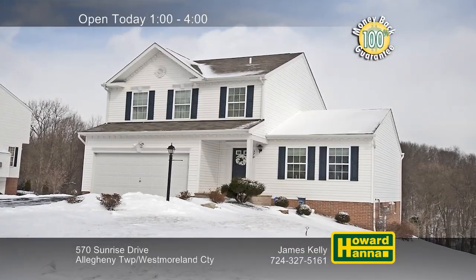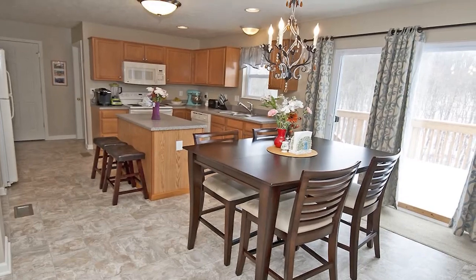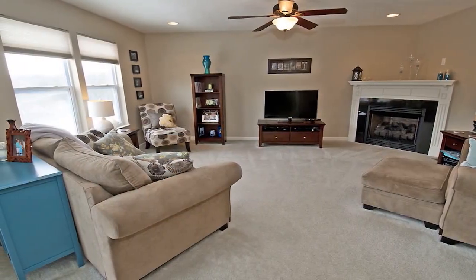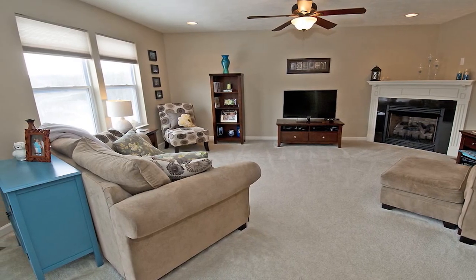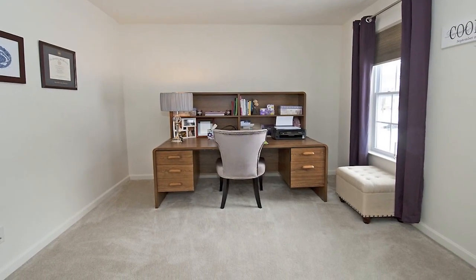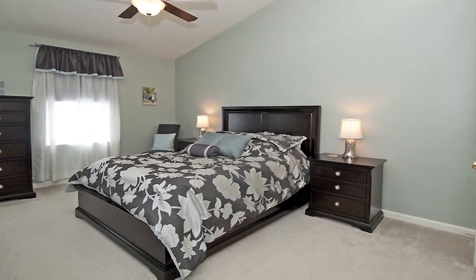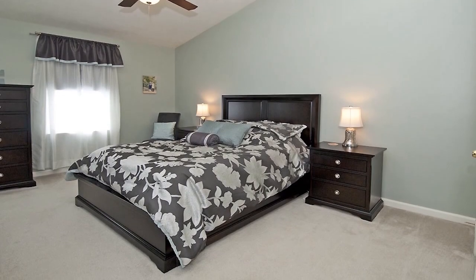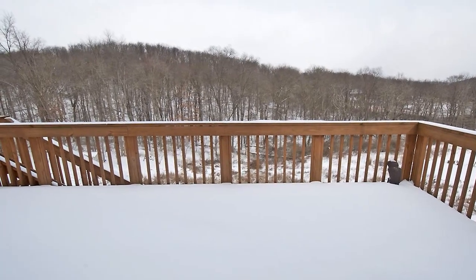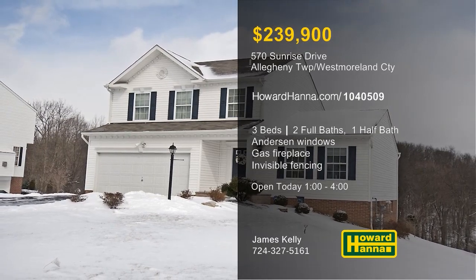Professional landscaping lends curb appeal to this three-bedroom, two-and-a-half-bath residence in Allegheny Township. A 100% money-back guarantee can protect your investment and provide peace of mind. Anderson windows look in on the family room, where a corner gas fireplace adds warmth and cheer. Neutral decor will suit your personal tastes, and energy-efficient heating and cooling will help you feel right at home. This home benefits from updated light fixtures, such as the lighted fan suspended from the ceiling of the vaulted master suite. Sliding doors just off the kitchen transition out to the deck, which overlooks a yard with invisible fencing for pets. Stop by today's open house and meet with James Kelly.